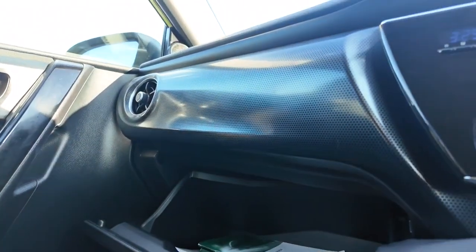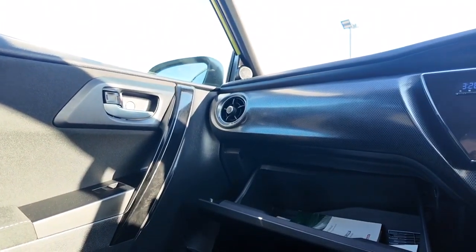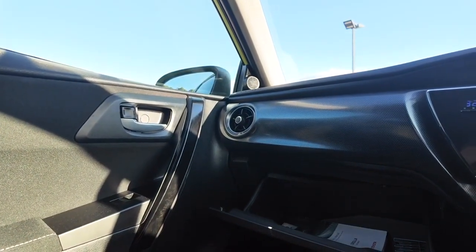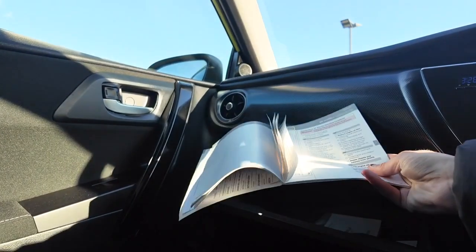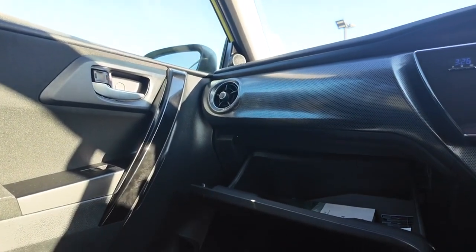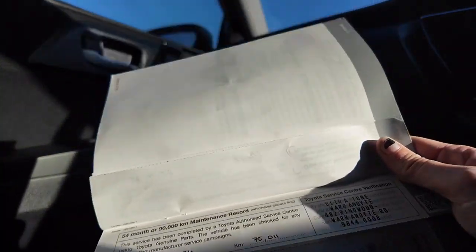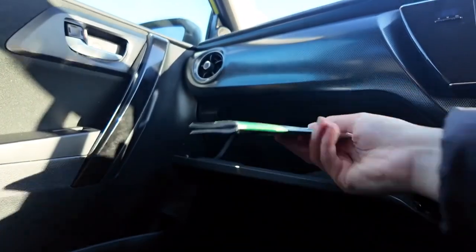We do have the glove box right there, and here at Berwick Mitsubishi we really pride ourselves on making sure we have as many pieces of information on your service history as possible. We actually have the service books to ensure that this car has been really well looked after — the last service was April 2024, so this one is really fresh. Very well looked after clearly, and you can even see which mechanic performed each service, which means you can really quality check those things as well.